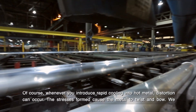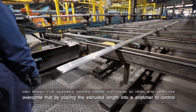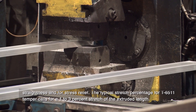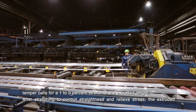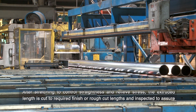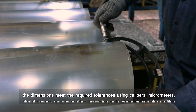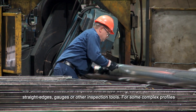Stress formed during the process can cause the metal to twist and bow. We overcome that by placing the extruded length into a stretcher to control straightness and for stress relief. The typical stretch percentage for T6511 temper calls for a 1–3% stretch of the extruded length. After stretching, the extruded length is cut to required finish or rough cut lengths and inspected to ensure the dimensions meet the required tolerances using calipers, micrometers, straight edges, gauges, or other inspection tools.